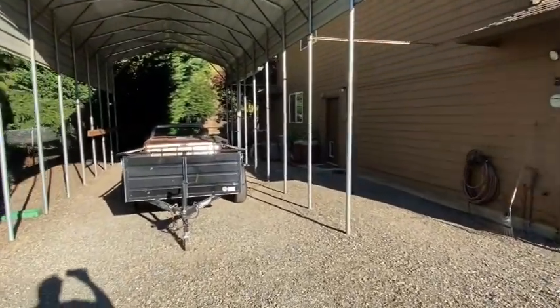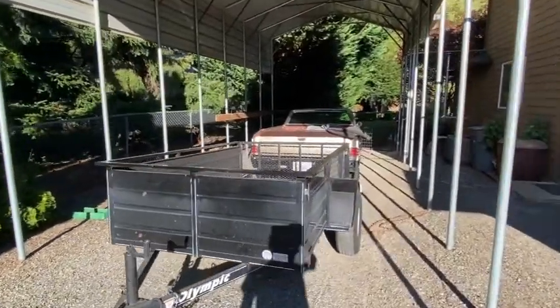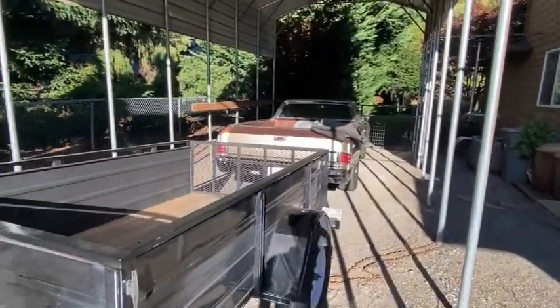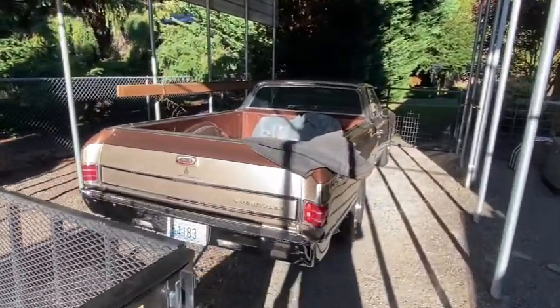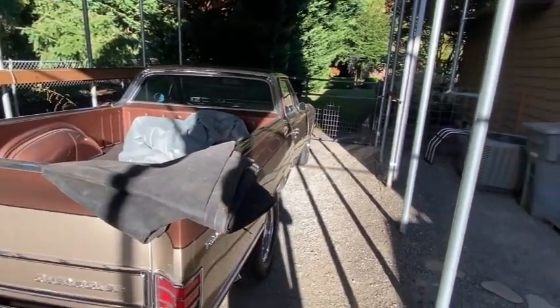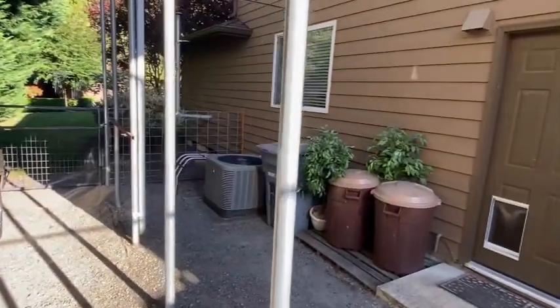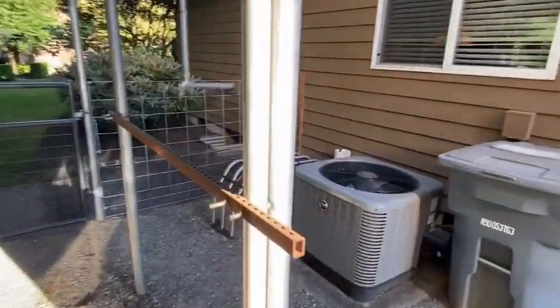I'm going to kind of miss this shed because it's been great for being able to park the little utility trailer under here, and the El Camino — although the new third-car garage will be a lot better for the El Camino than this unconditioned shed.